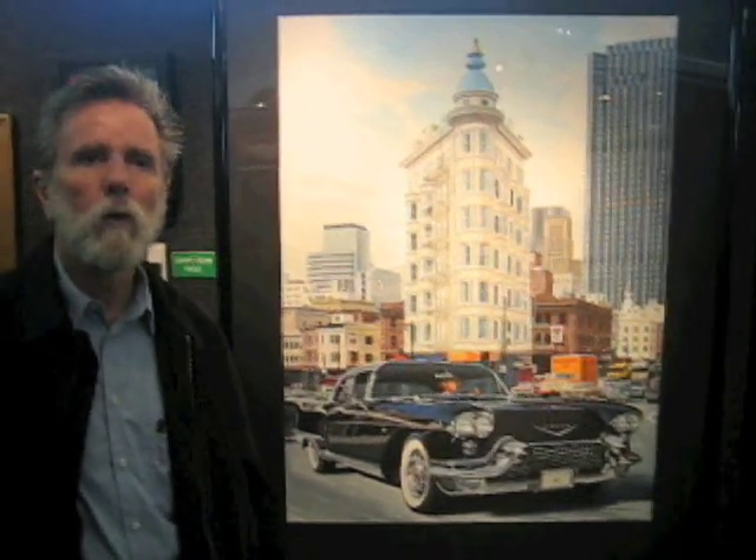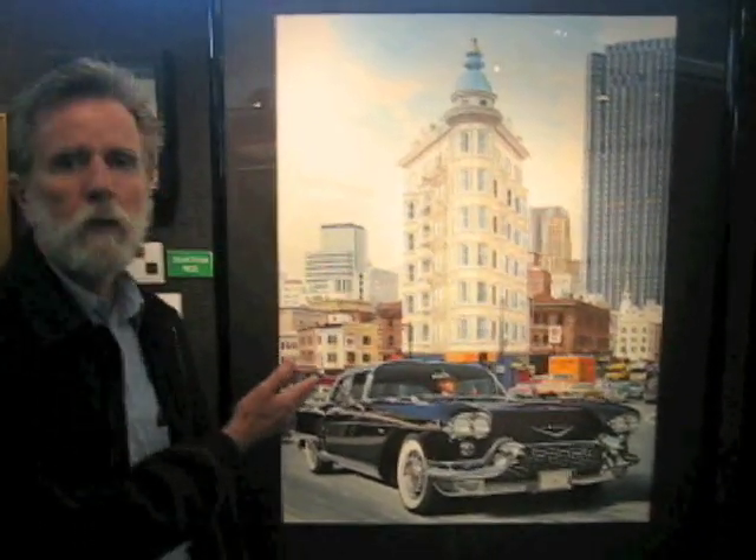Hi, my name is Ken Eberts, and I'm the president of the Automotive Fine Arts Society, and I'm here at Pebble Beach. This is our AFS exhibition, and each year we compete with each other with a painting to try and win awards, and this is my competition piece this year.